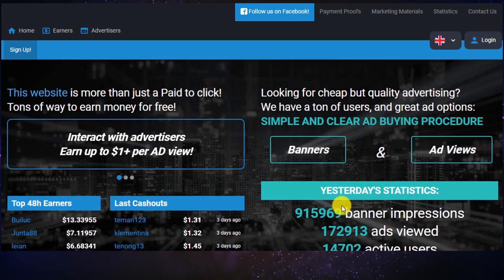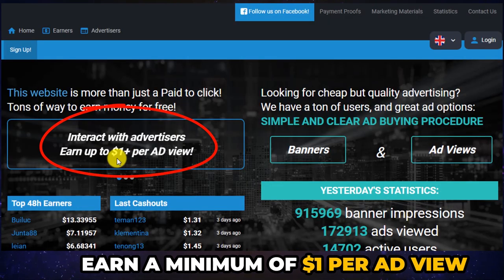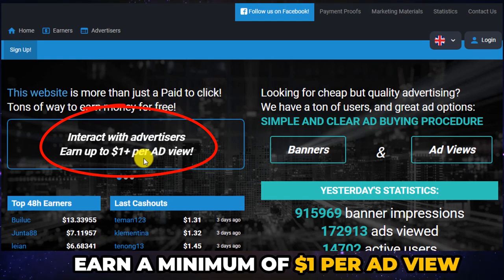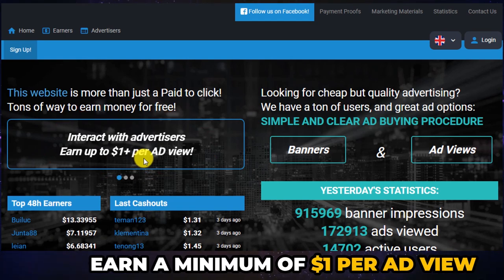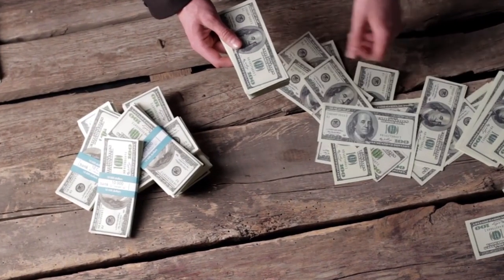Step 1: to get started, I want you to go onto this website which is 100% free — you don't need any upfront investment of any sort. As you can see here, you can earn a minimum of $1 per ad view. All you have to do is click on ads and you will be able to make up to $1 per interaction. But this isn't the only way you can make money using this website.